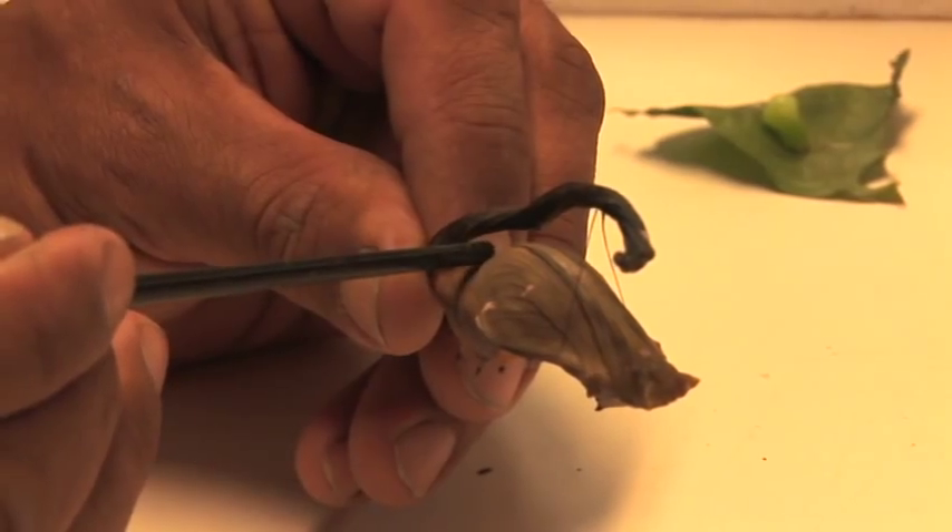Then 12 to 24 hours later when it goes to make a chrysalis, it'll shed its skin and attach to that button. If it's a swallowtail, it'll make a little button and attach upright with its head facing upwards, make a lasso, cradle itself in the lasso, and then do the same — make a chrysalis within 12 to 24 hours.